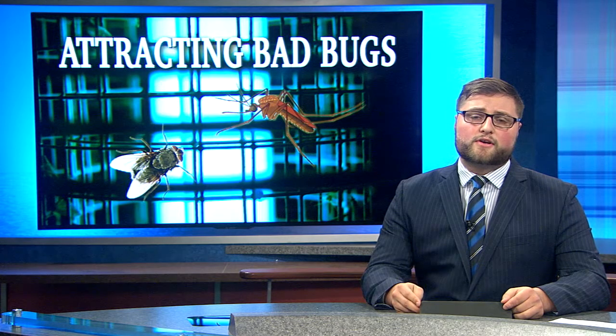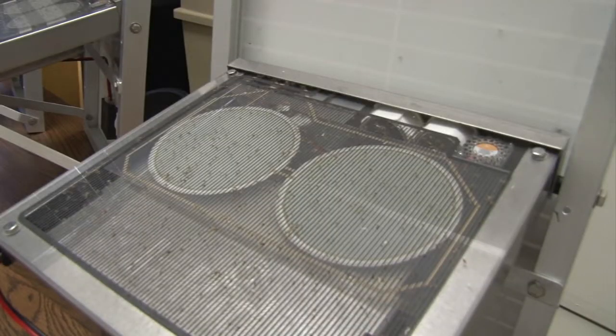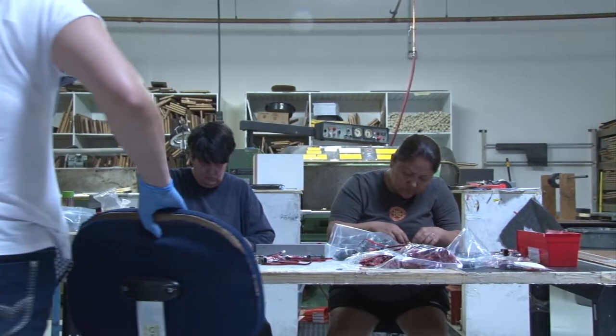A Tempe-based company has found a way to help eliminate disease-causing and crop-damaging insects while sparing the beneficial ones. Alexa Arms shows us how this new bug zapper works. When you think of bug zappers, you think of those loud, buzzing, blue hanging canisters on your porch. But one Valley company is giving it a makeover.